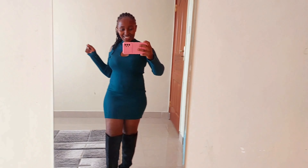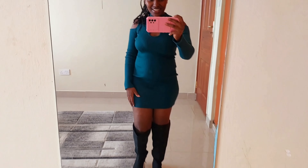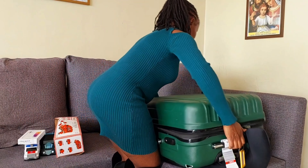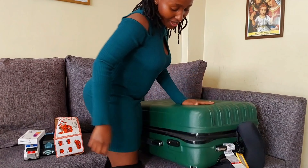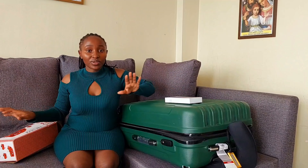I'm so excited to do this unboxing with you! And yes, I'm feeling myself because of this dress she bought me — look at how it's looking, and the boots too. I have a little detail back there — this dress is just giving! Here's everything, let me put it here so I can sit down and we unbox together.